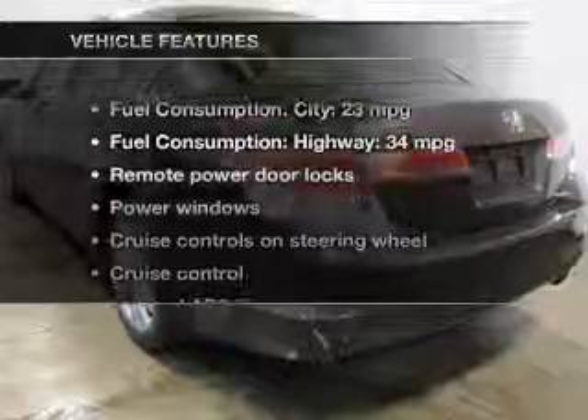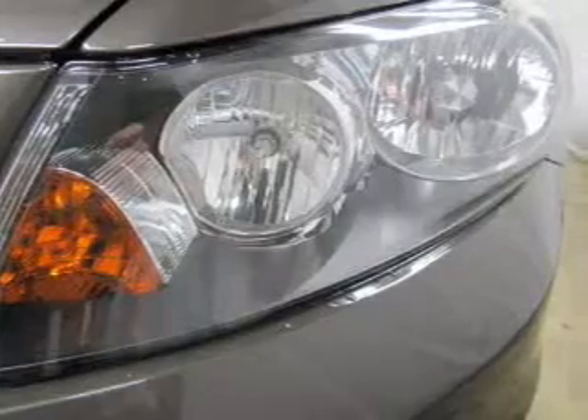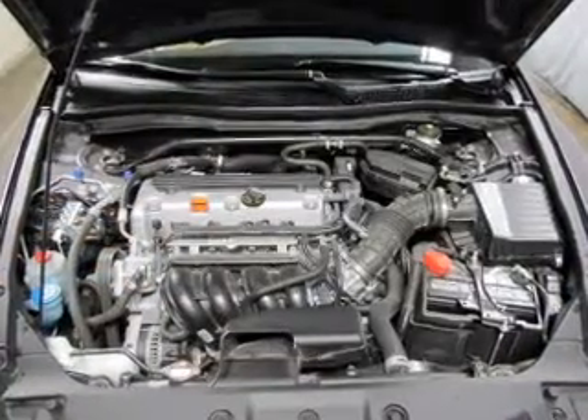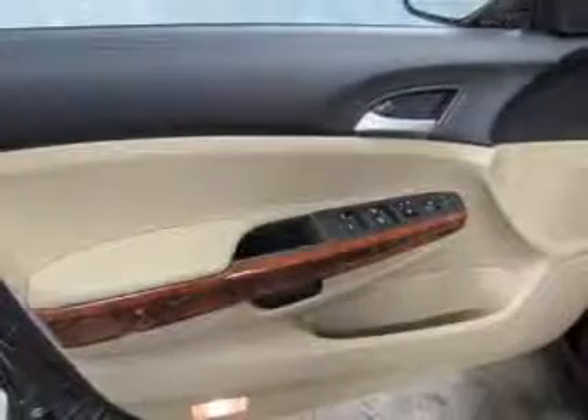And with these notable features, you won't want to miss out on the opportunity to own this amazing ride. Keyless entry. Power door locks. Power windows. Cruise control. An AM-FM stereo with multi-disc CD player. Power mirrors. An alarm system.